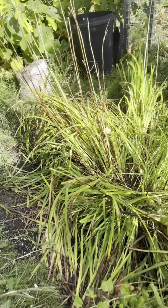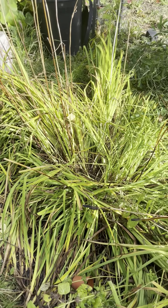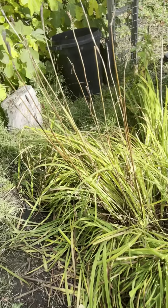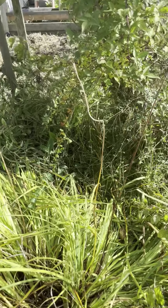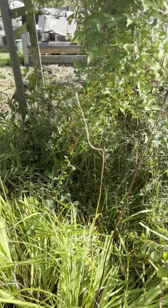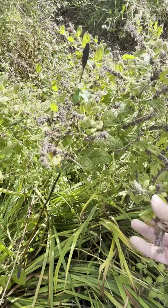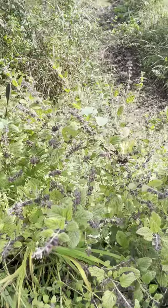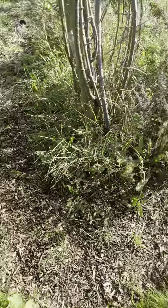Around here there's a beautiful iris when it flowers. This bit is a bit sunken so we're going to clear it all out and add lots of soil to bring it up to ground level. And this is the lemon balm — I can't get rid of it, it grows everywhere.